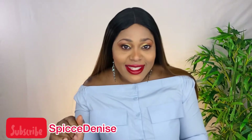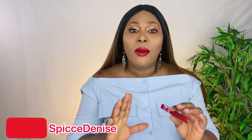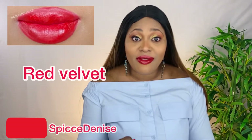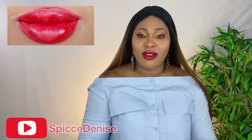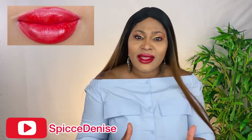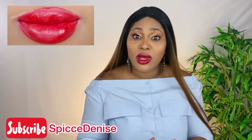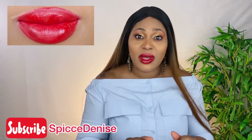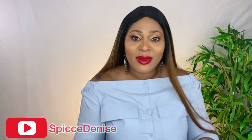The color I'm wearing right now is Red Velvet. The swatches are going to be on the side of the screen. It is so beautiful — as you can see on the swatch, it is so pretty. It's a matte lipstick and you can wear this color anywhere, to a party — it's such a beautiful color. I love red lipstick.